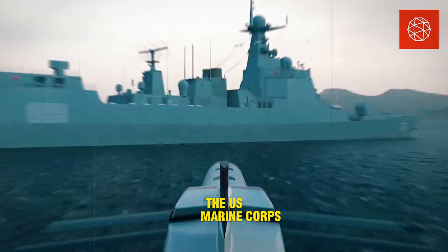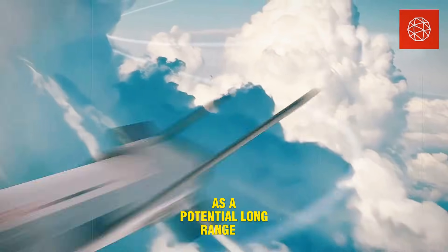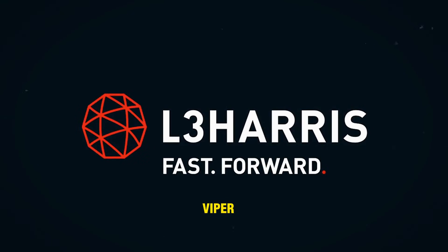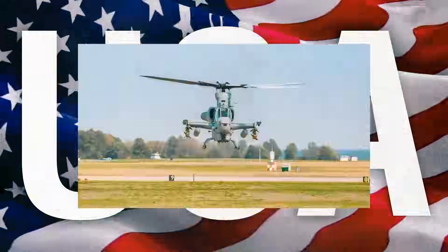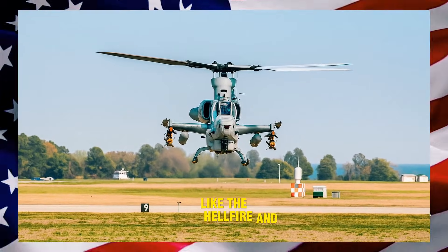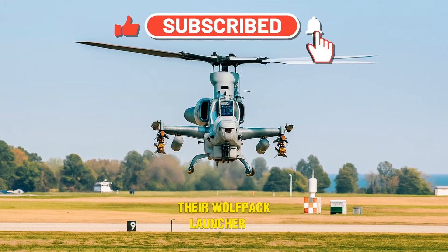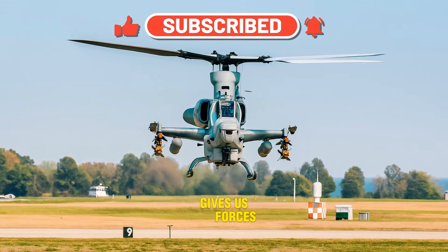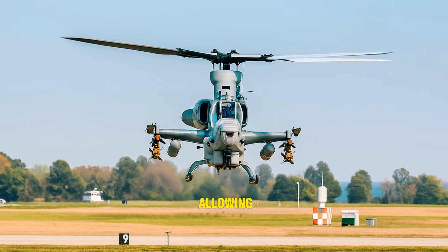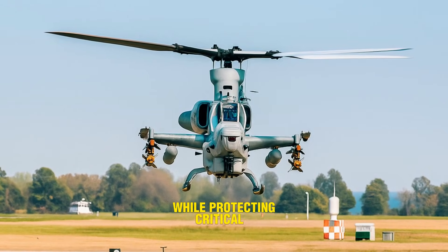The U.S. Marine Corps is already testing Red Wolf as a potential long-range missile for their AH-1Z Viper attack helicopters, aiming to replace shorter-range missiles like the Hellfire and JAG-AM. L3Harris says their Wolfpack launcher system gives U.S. forces a serious edge, allowing long-distance strikes in contested zones while protecting critical assets.